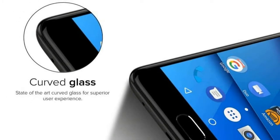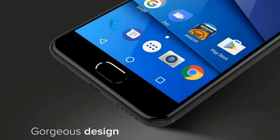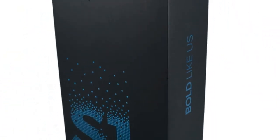It measures 143.70 x 72.80 x 8.40mm and weighs 137 grams. The BLU S1 is a single SIM, GSM smartphone that accepts a nano SIM.